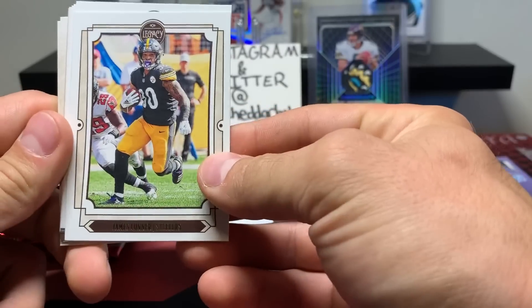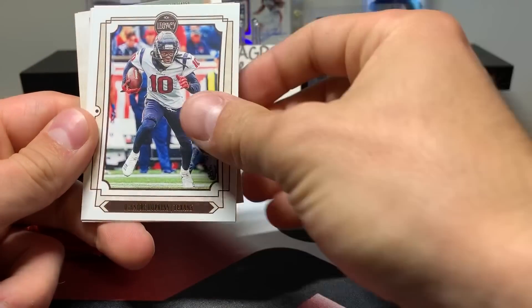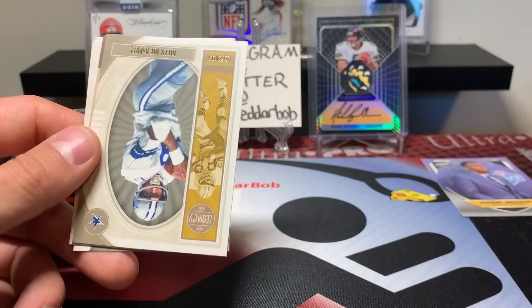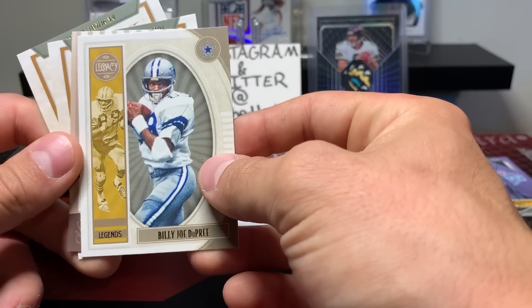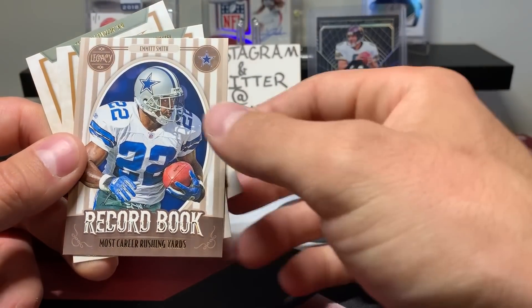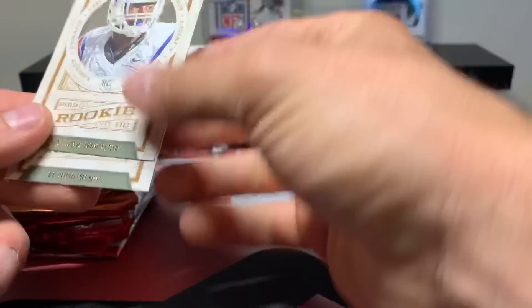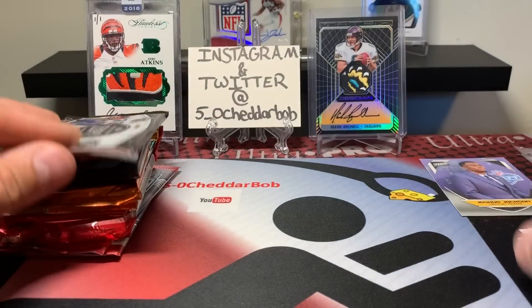Opening some 2019 Legacy football. James Connor, DeAndre Hopkins, Dak Prescott, Patrick Mahomes, got a Billy Joe Dupree Legends, Record Book Emmett Smith. Our rookies are going to be Jalen Ferguson and DK Metcalf. Not bad.